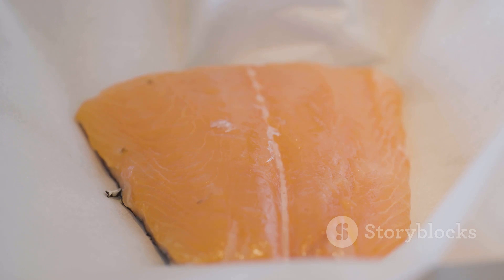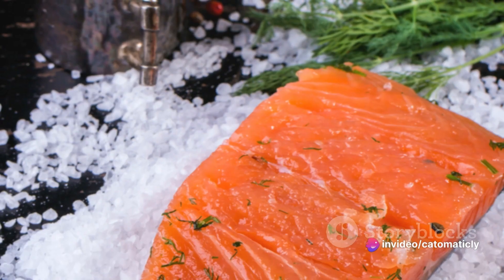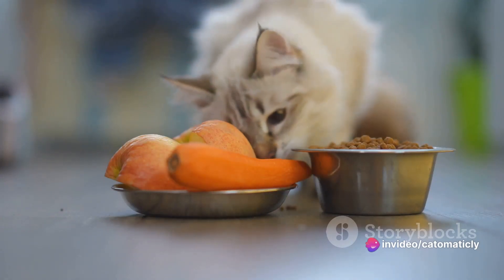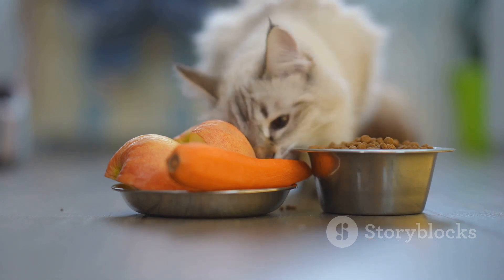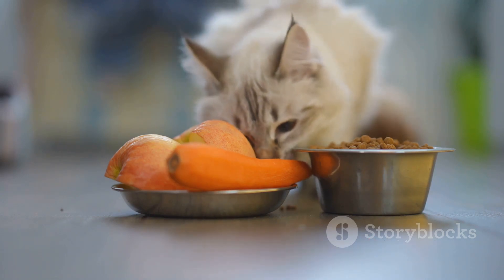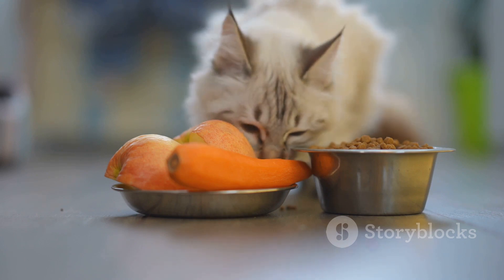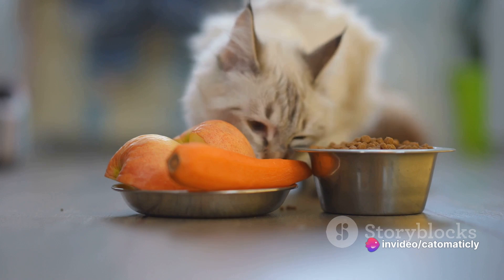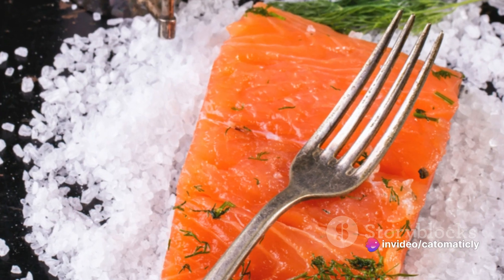Omega-3s can help maintain your cat's silky coat and keep their skin healthy. Plus, they're fantastic for heart health, which is a big bonus. Salmon is also a great source of high-quality protein, which helps to support your cat's muscles and contributes to a strong immune system. And let's not forget about the vitamins and minerals — such as vitamin D and B complex vitamins — that are plentiful in salmon, essential for bone health and maintaining your cat's overall well-being.